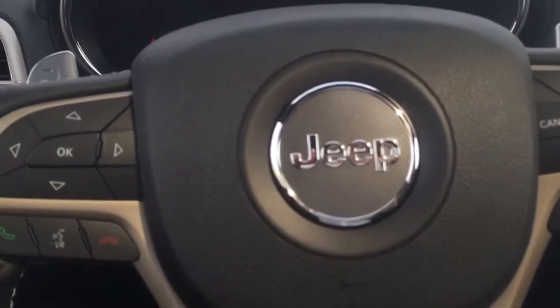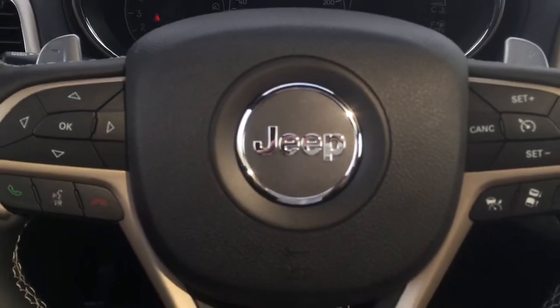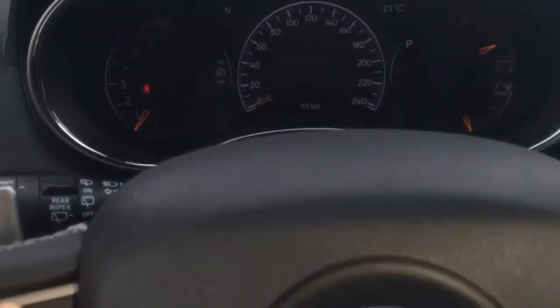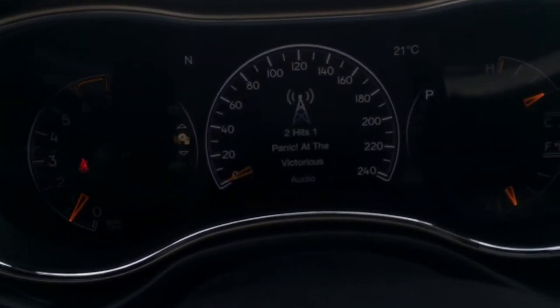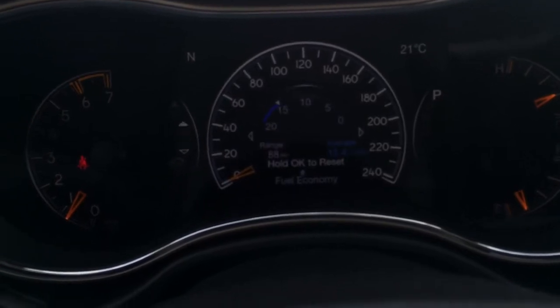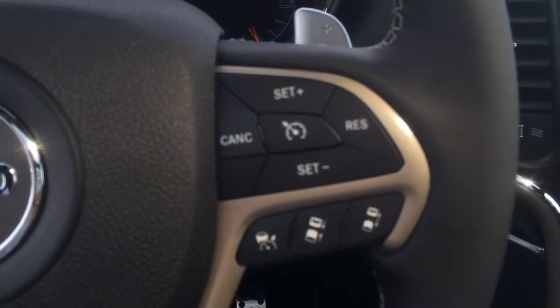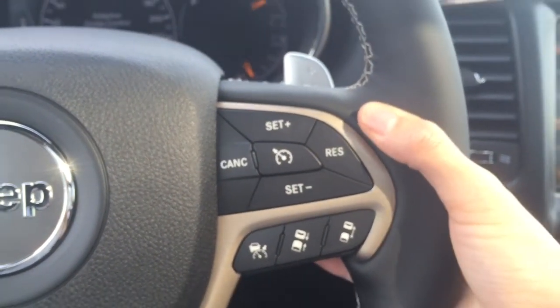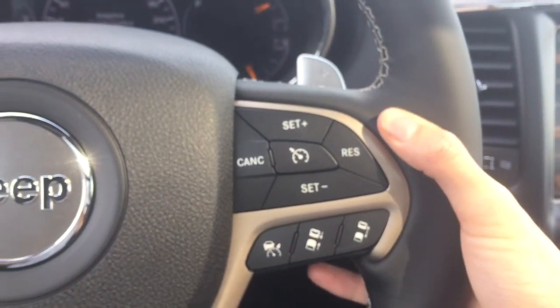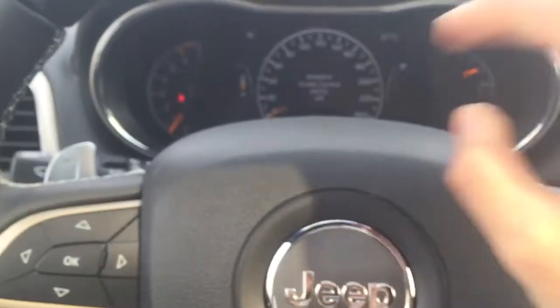There is a push button start, so I'm going to start it up — since we did the remote start you have to engage it again. On the steering wheel you have all the arrow buttons to go through your menu options on the screen, your outside temperature gauge showing 21 degrees, and a compass. You also have Bluetooth phone controls, adaptive cruise control, audio controls on the back of the wheel, and paddle shifters to switch from automatic to manual drive.